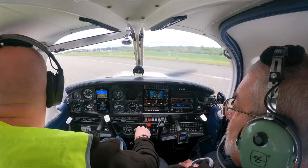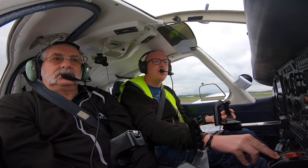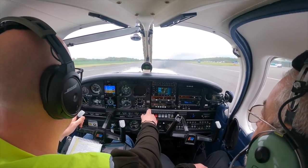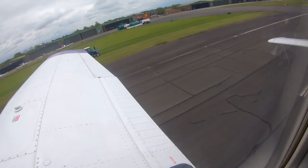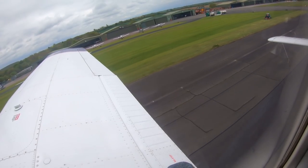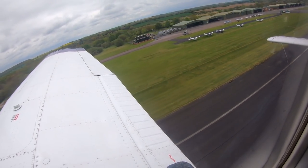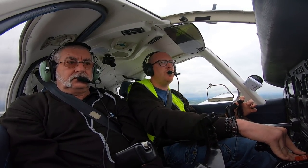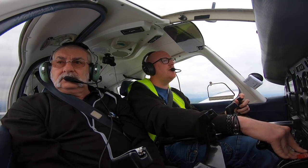Golfwing and Bravo taking off zero three. Golfwing and Bravo roger, surface wind light and variable. Okay, you ready? Let's roll. Power's set. Golfwing and Bravo leaving the zone to the south, changing to Gamston on 126.225. Golfwing and Bravo roger, have a nice flight, speak to you later. Thank you, see you later.